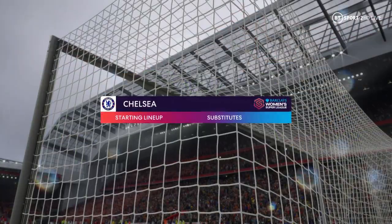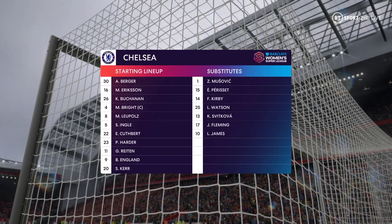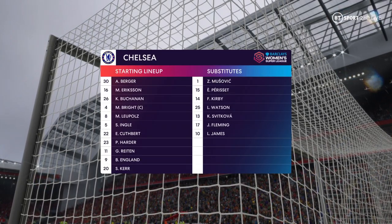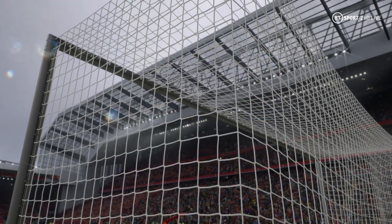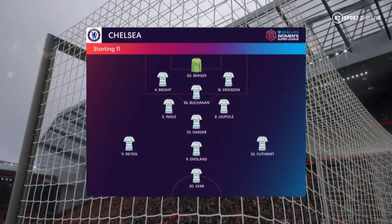Here's how it looks for Chelsea — a 3-5-2 is a great system if you can get control of the midfield, because your wing backs can then play higher up the pitch and the front two can combine as a pair, but they need to dominate that central area.